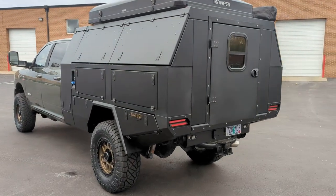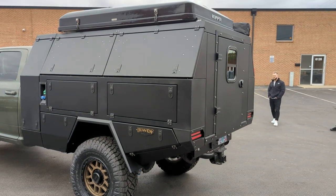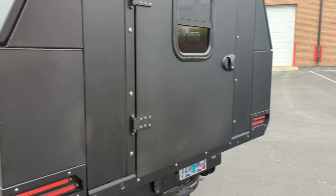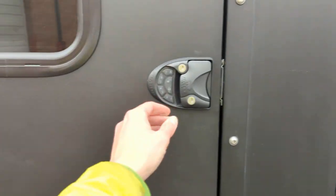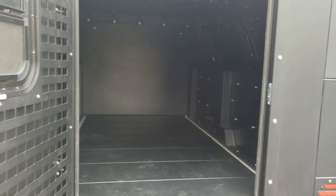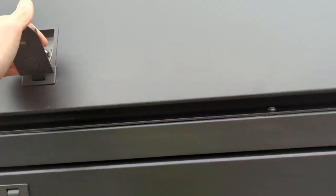Hey guys, this is a Bowen Customs camper bed with a full custom topper on top of it. This is usually used for a slide-in style camper. This customer asked if we could build them a canopy that would have a back door off of it to be able to store stuff and camp on the inside of the truck.